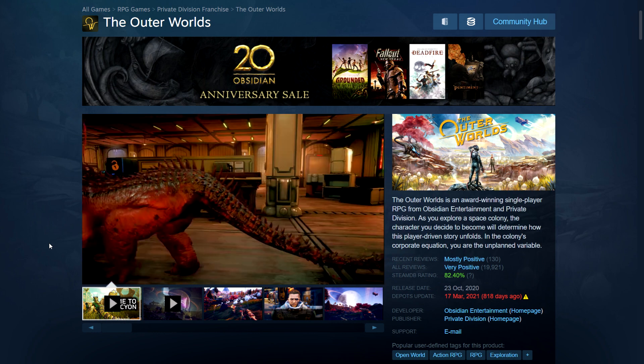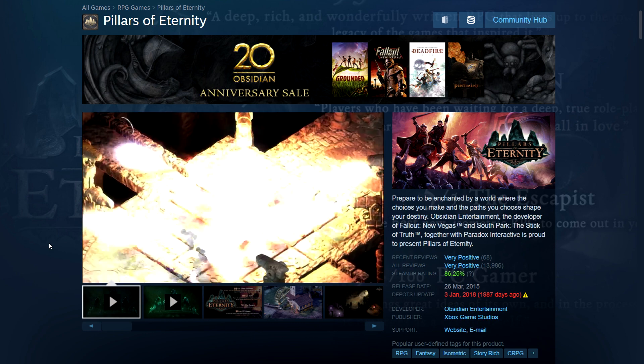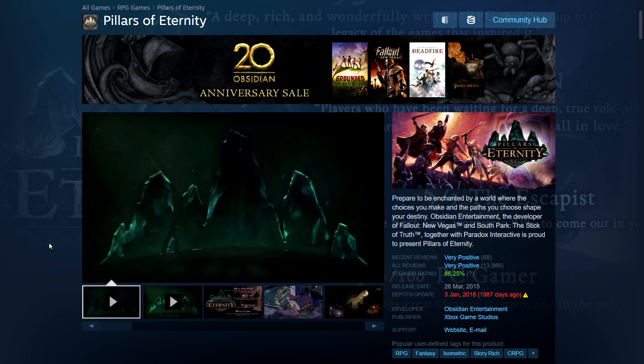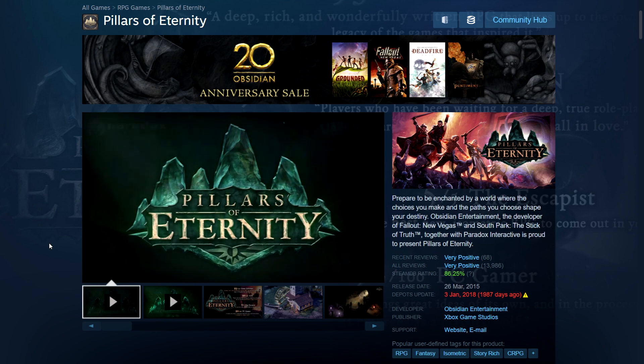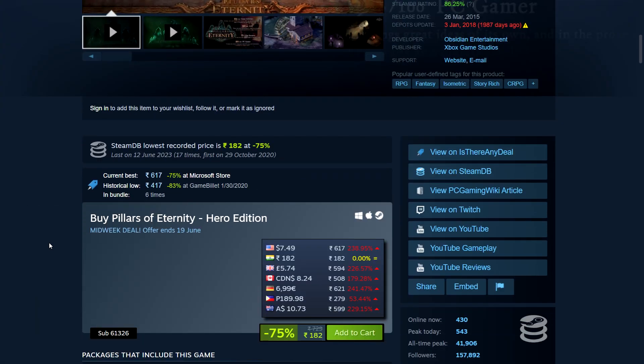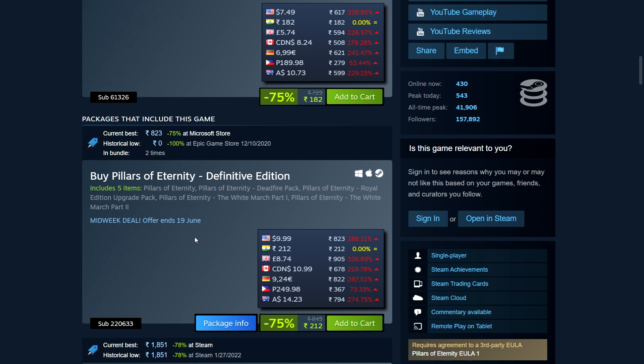Next we have Pillars of Eternity, a very popular isometric CRPG from Obsidian. The original pricing is fantastic. The Hero Edition is 75% off: $7.49, 182 rupees in India, £5.74 in the UK. There's also a Definitive version for less than $10, 212 rupees in India, £8.74 in the UK, and $10.99 in Canada.